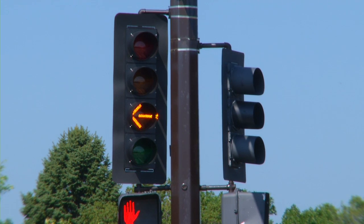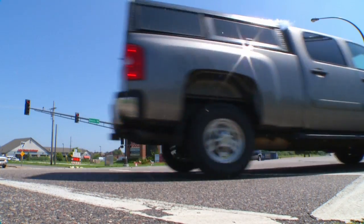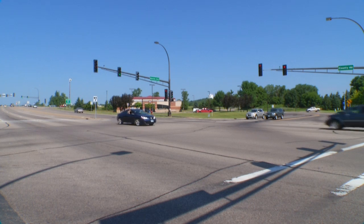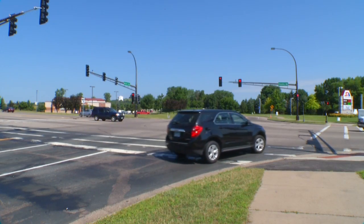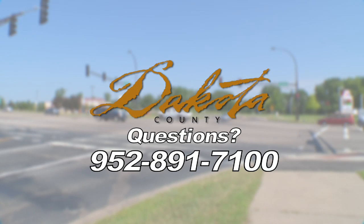Lakeville currently has two of these signals: one at the intersection of County Road 50 and Dodd Boulevard, and another at the intersection of County Road 46 and Kenrick Avenue. These signals are being installed where appropriate, so you will be seeing a growing number of them around Dakota County. I hope this overview helps you understand how these new signals work. If you have questions, please contact the Dakota County Highway Department at 952-891-7100.